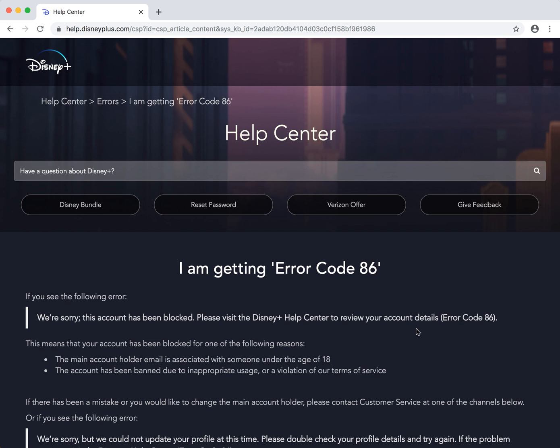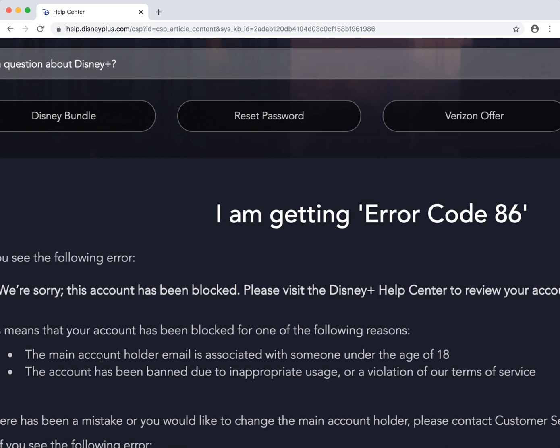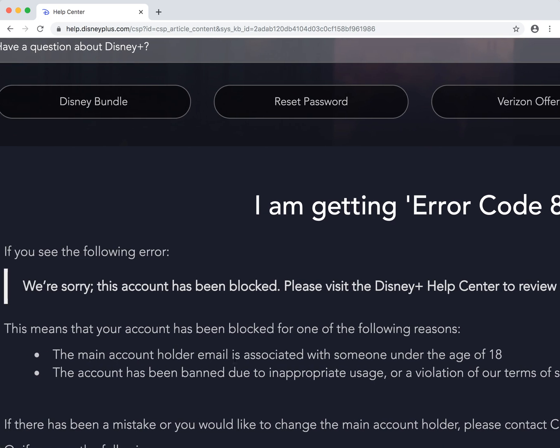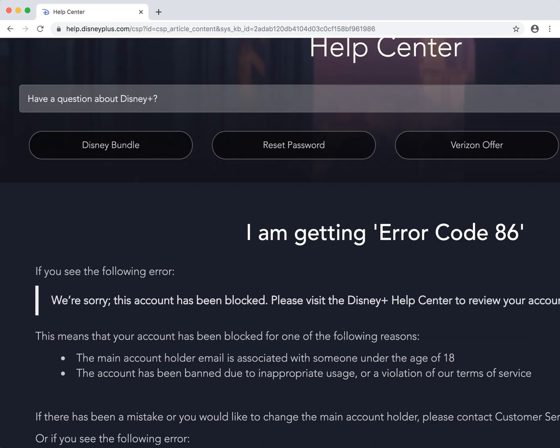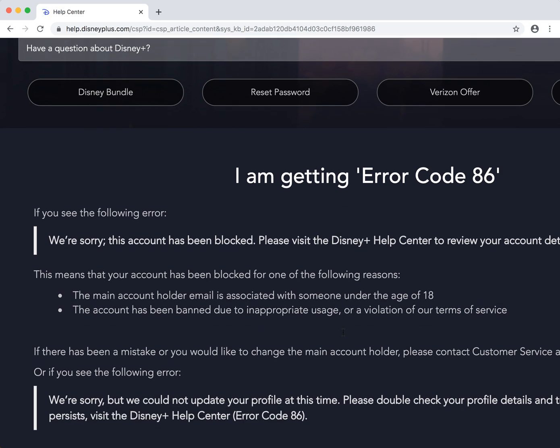So we are in the Disney Plus help center. What they are saying here is that this means your account has been blocked for one of the following reasons: the account holder email is associated with someone under the age of 18, or the account has been banned due to inappropriate usage or violation of their terms of service.